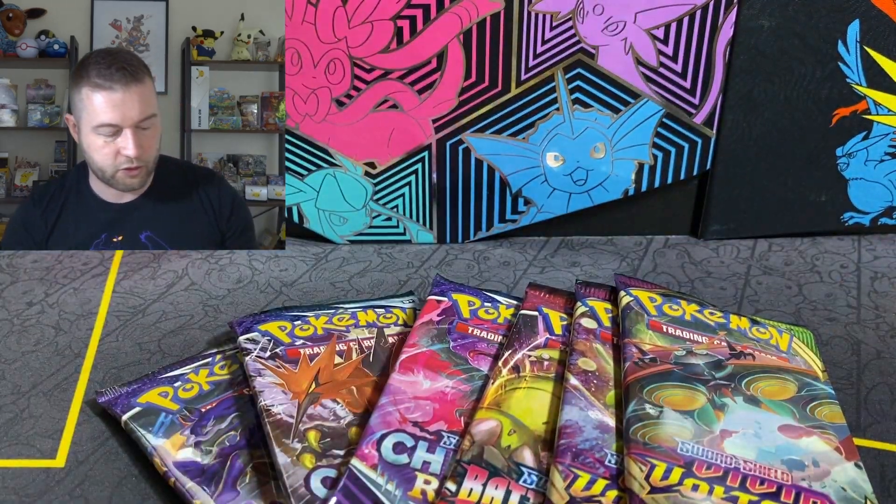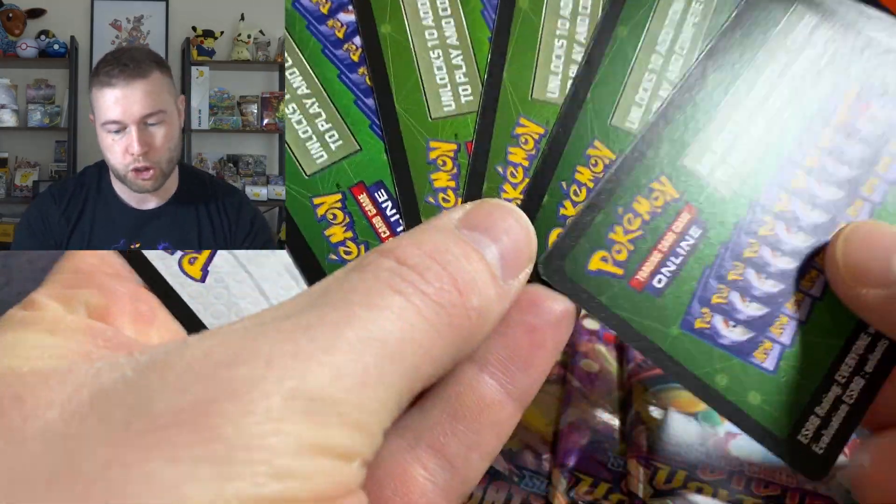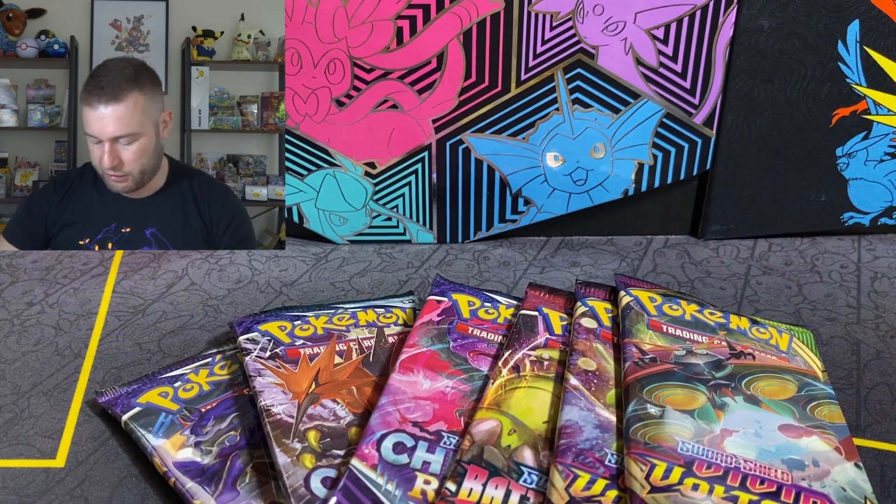Pull rates. Let's talk about pull rates. Filming this back-to-back like I often do. But yeah, five green codes, one white. It was absolutely trash.